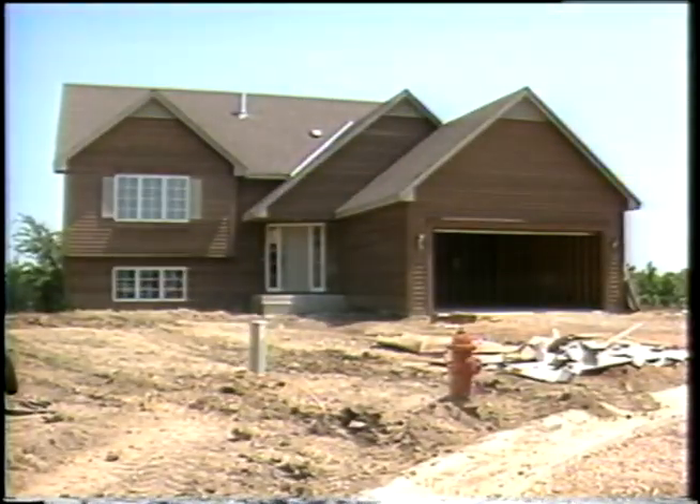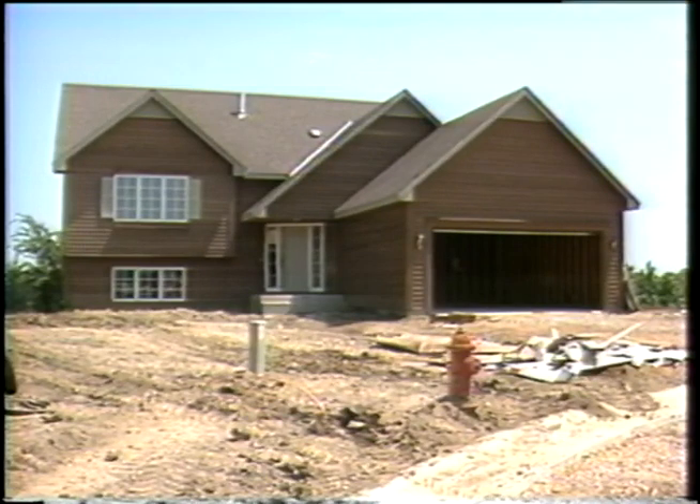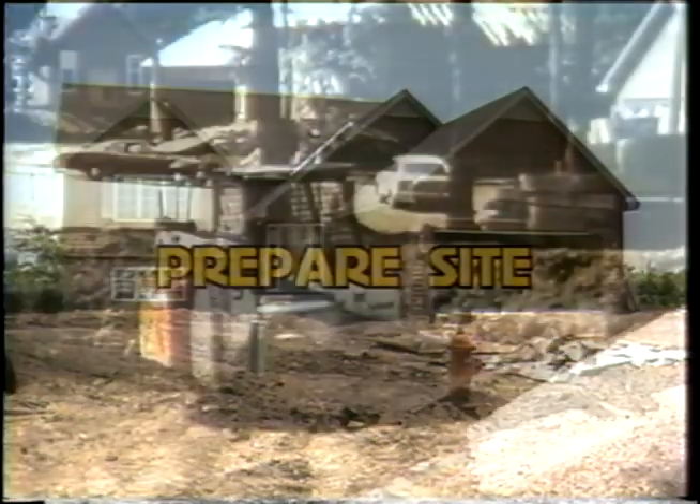In just two days, our builder has constructed his first wood foundation. With additional experience or using prefabricated foundation wall panels, many builders have reduced total time to one day or even one half day on many jobs. Let's take another look at the construction sequence.